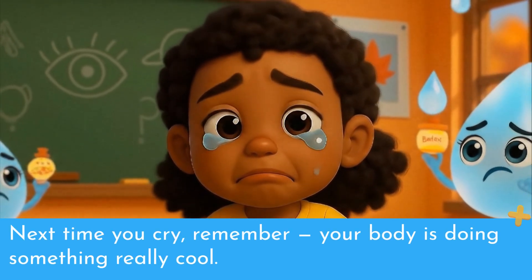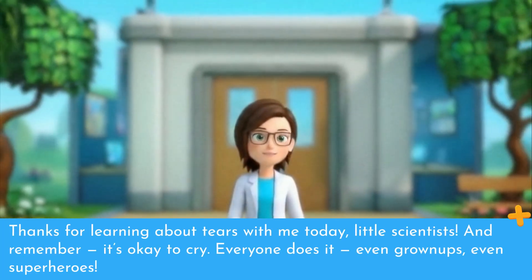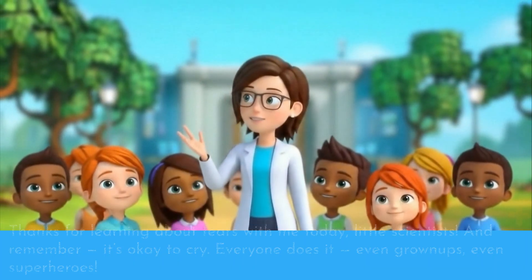Next time you cry, remember — your body is doing something really cool. Thanks for learning about tears with me today, little scientists. And remember, it's okay to cry. Everyone does it, even grown-ups, even superheroes.